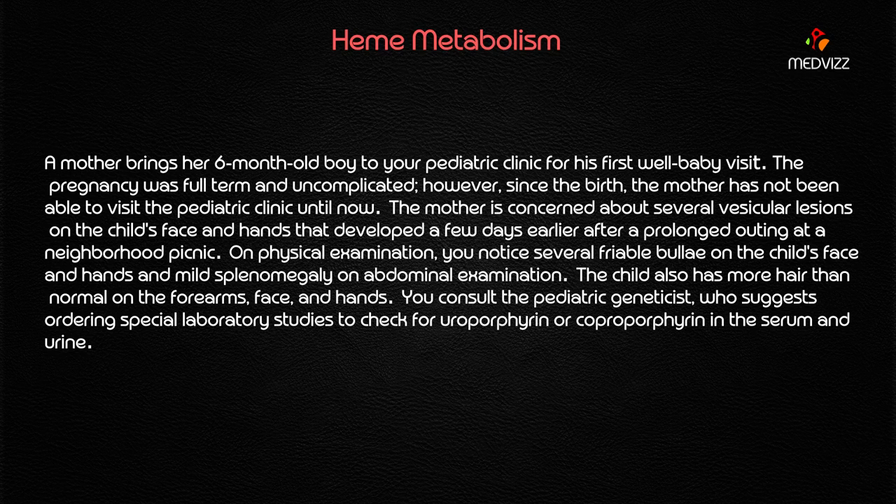Physical examination also reveals friable bullae on the child's face and hands, and the child has more hair than normal on the forearms, face, and hands. Hypertrichosis is also a very important clue. You consult the pediatric clinic, who suggest ordering special laboratory studies to check for uroporphyrin or coproporphyrin in the serum and urine.